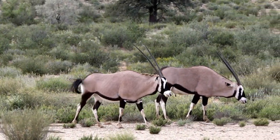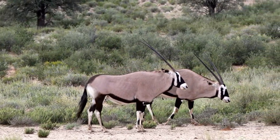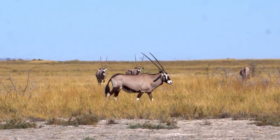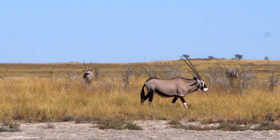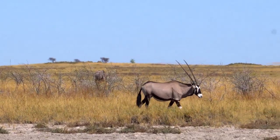Gemsboks stand as the spear-horned sentinels of Namibia's vast, arid expanses. Their striking presence, marked by long, pointed horns and a robust build, symbolizes resilience. In the scorching heat, these antelopes navigate the desert with remarkable endurance, showcasing an adaptation that has fascinated scientists and nature lovers alike.